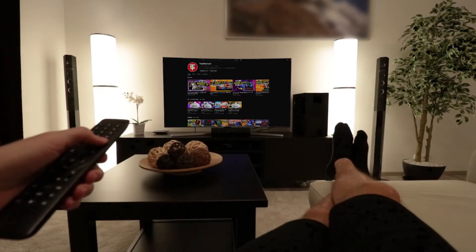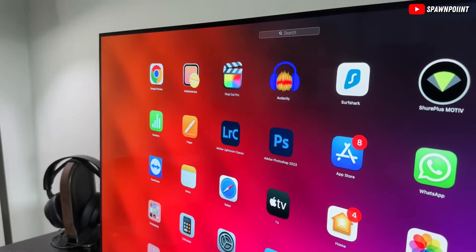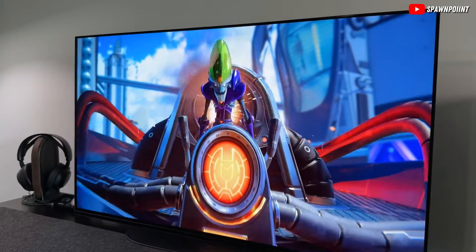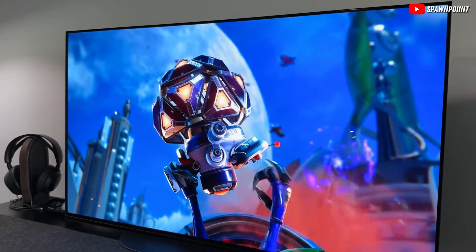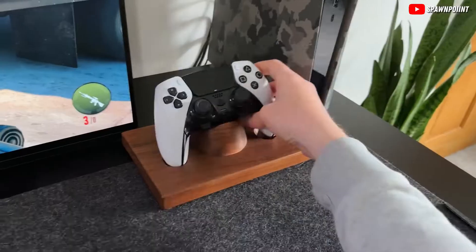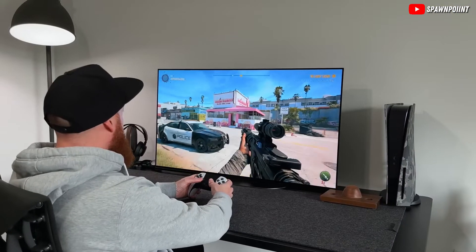When you're looking for a new TV without spending a fortune, a 43-inch one can be just the right pick. It's big enough to make your shows and games look great, but still fits nicely in most rooms. So, what makes a 43-inch TV the best choice for your budget?